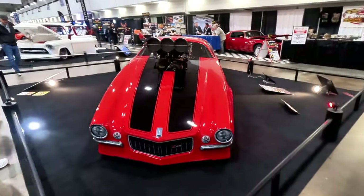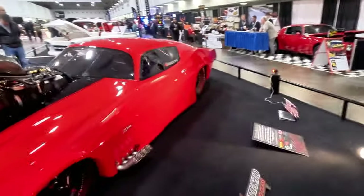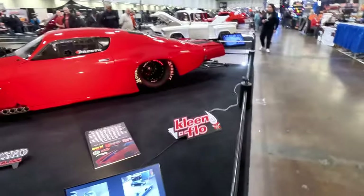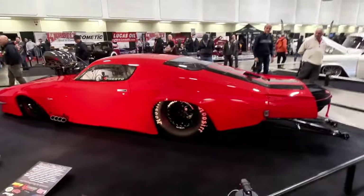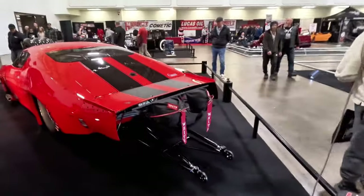You have this Camaro with the blower — full-on drag build. This thing is awesome. Look at the size of it. Look at those tires — huge. It's got the parachute, so this thing's quick.